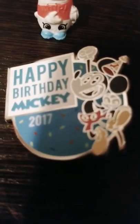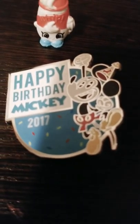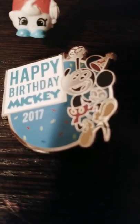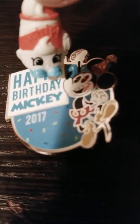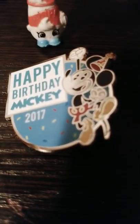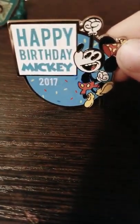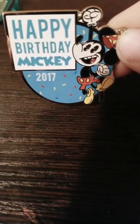Happy Birthday Mickey — oh, that was last year, wasn't it! I'm Whip Cream and I'm interviewing Mickey's Happy Birthday Mickey 2017. It was his 89th birthday, and this year he turned 90 but we didn't get the pin for it. Yeah, that's Mickey Mouse — it's party style. Yep, that's it for the Mickey Mouse section.